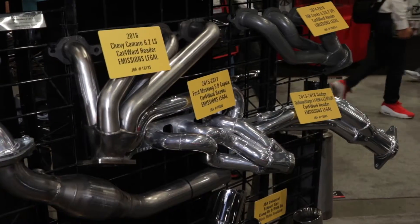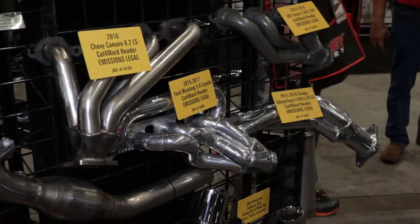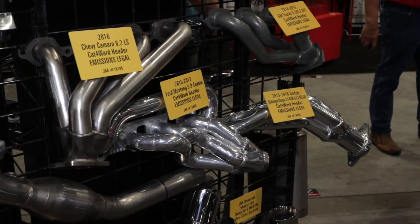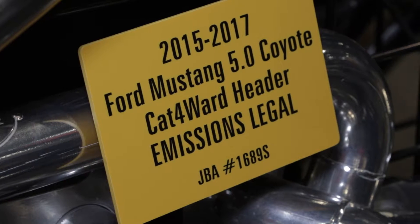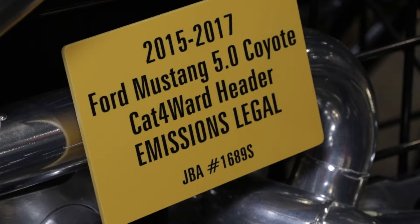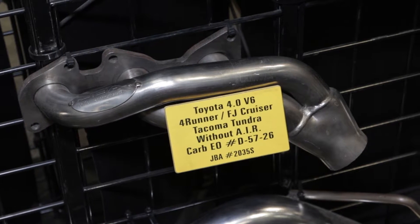That's kind of unique. It is — we're kind of a leader in that market segment. Our JBA brand is where we do most of our late model car stuff. Both CARB and EPA have been getting more and more strict on exhaust products being legal, not affecting emissions while still improving performance. So we put a lot of effort into that and we're kind of a leader in the industry.